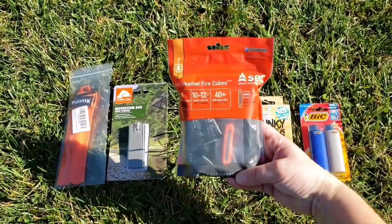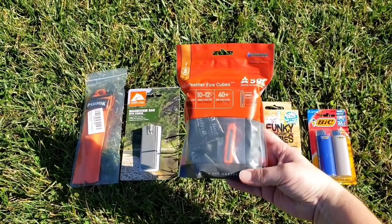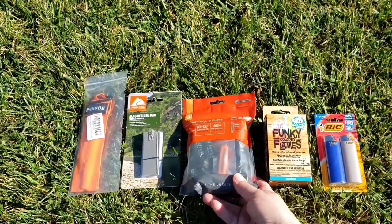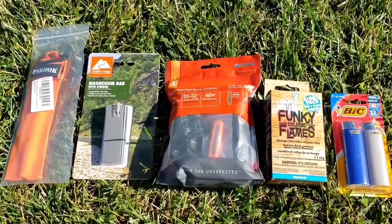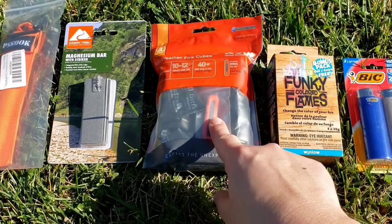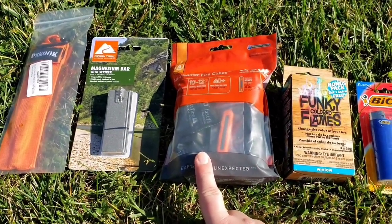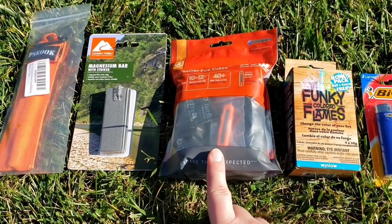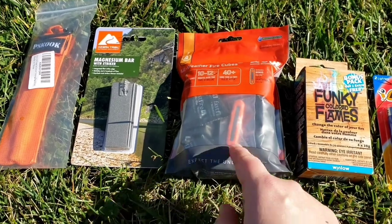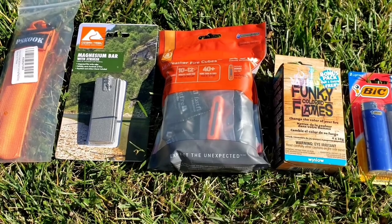This is an SOL pack called All Weather Fire Cubes. They also have a fire light in there that sparks a fire — it's not like a lighter, it just creates a spark. People say that's not such a good thing, but these little cubes are awesome. They light super easy. Some people cut them in half and use them more than once, but each cube has approximately 10 to 12 minutes of burn time.